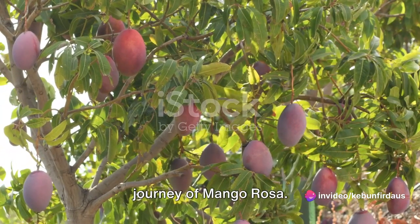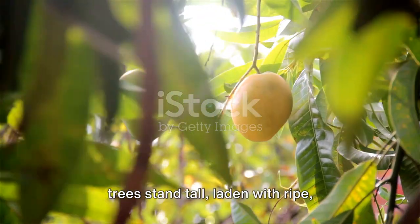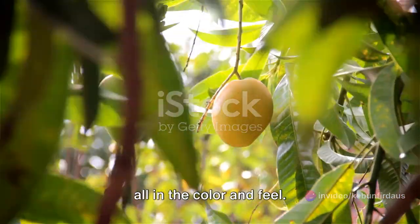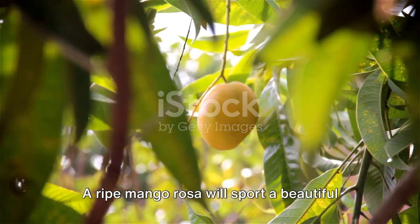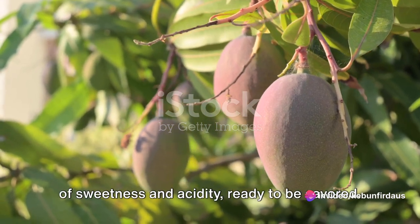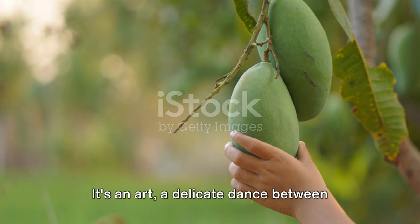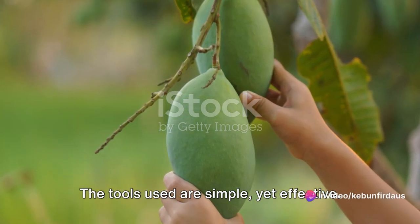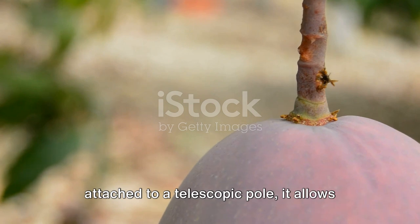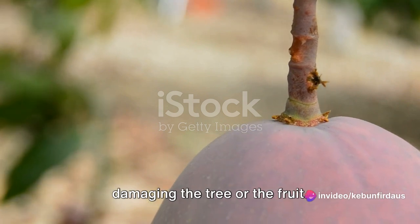Harvesting is a crucial step in the journey of mango rosa. As the sun rises, painting the sky with hues of orange and yellow, the mango rosa trees stand tall, laden with ripe, succulent fruits. But how do you know when the time is right to pluck these sweet treasures? It's all in the color and feel. A ripe mango rosa will sport a beautiful blend of orange and red, and when gently squeezed, it should yield slightly, indicating the perfect balance of sweetness and acidity. The tool of choice is a long, extendable fruit picker — comprising a basket and a pair of shears attached to a telescopic pole — allowing the harvester to reach the lofty heights where the mango rosa reside, without damaging the tree or the fruit.